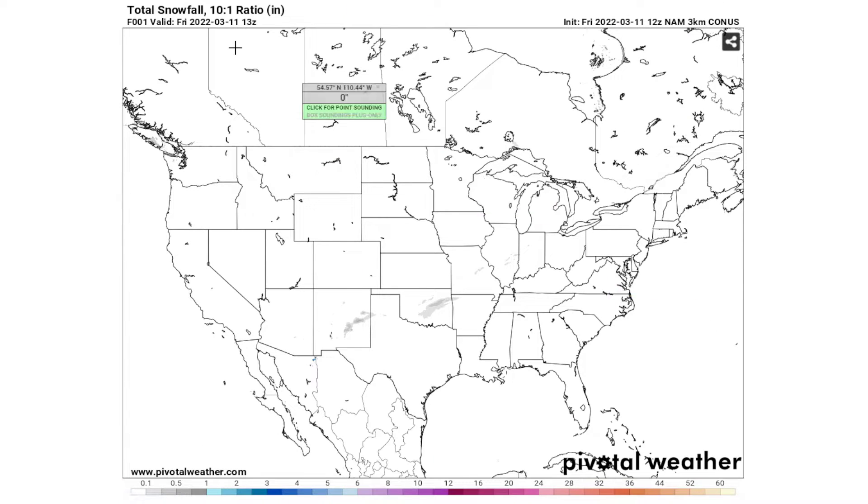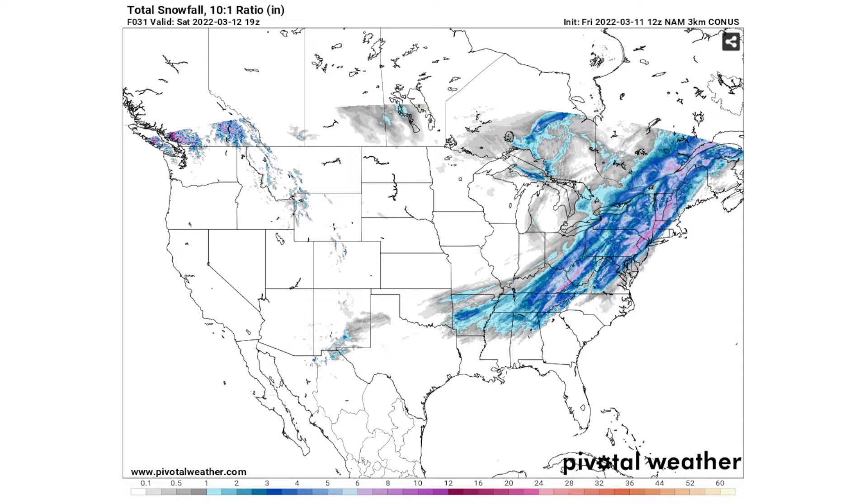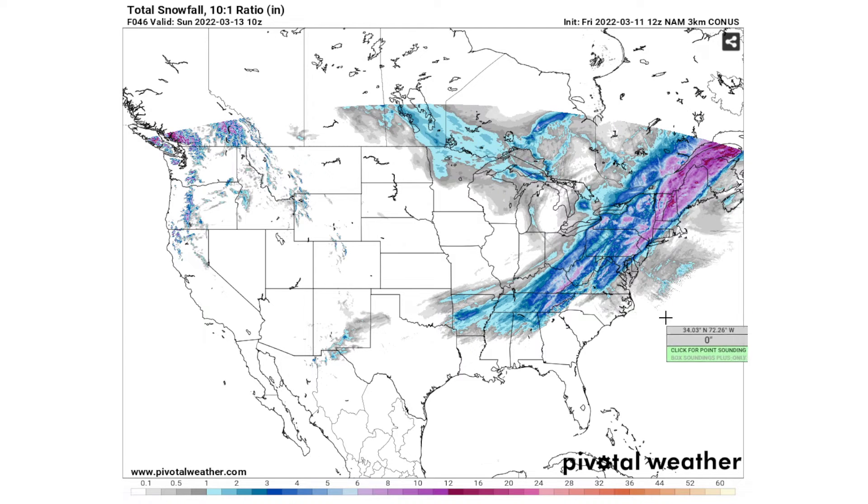Let's look at the snowfall totals first. As you can see over here in Arkansas, we're already seeing snowfall across the central United States from last night, and even portions of Missouri, Illinois, and Indiana saw around two inches of snowfall. We're seeing these light colors — this is one to two inches of snowfall — so not a huge amount, but northern Mississippi and northern Alabama are seeing one to two inches of snowfall, which is pretty rare especially for March.